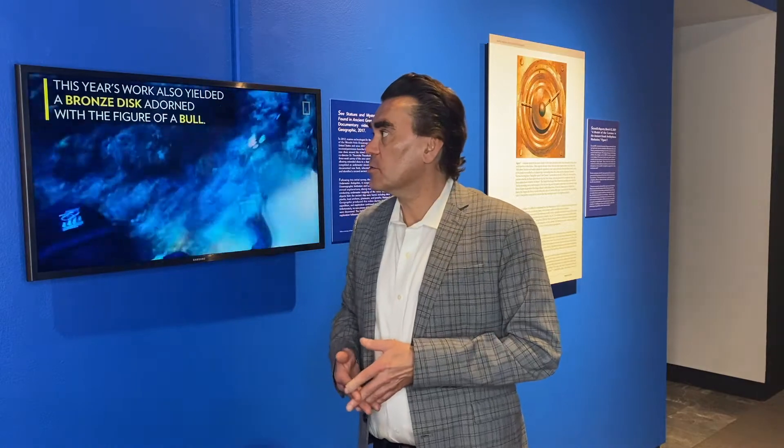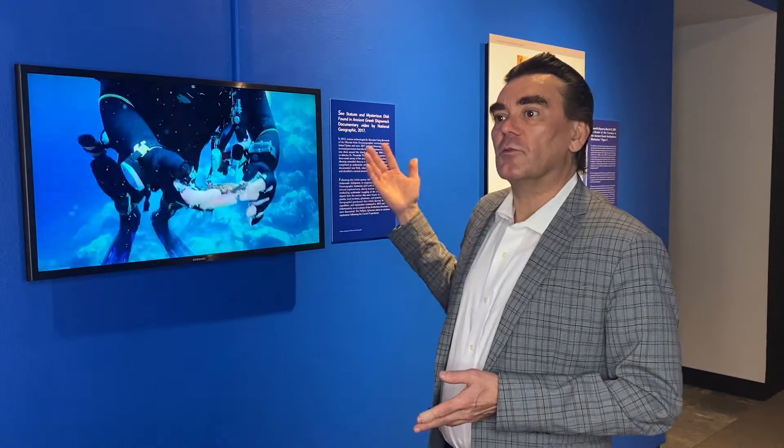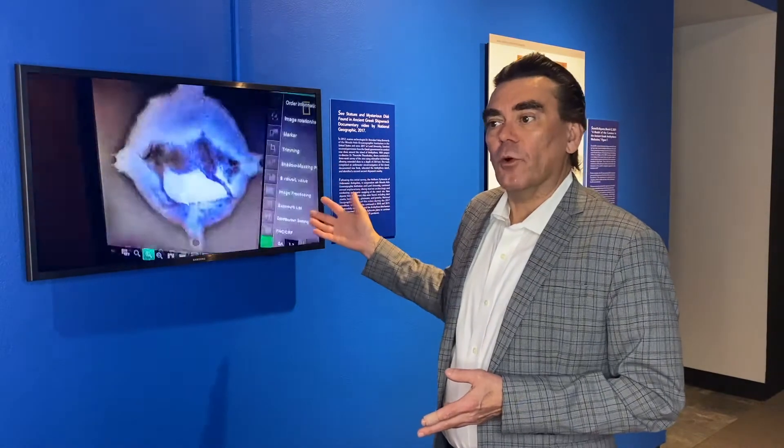There were definitely more artifacts on the seafloor there and they continue to search for them. This video was made by National Geographic and it's a really wonderful overview of what they've been working on — I think they made it in 2017.